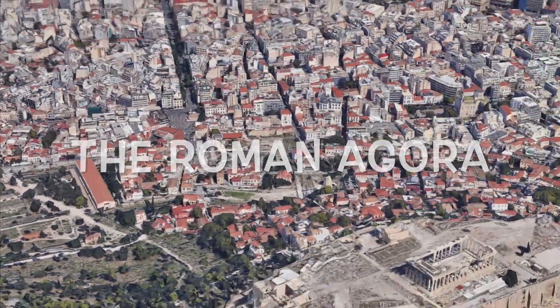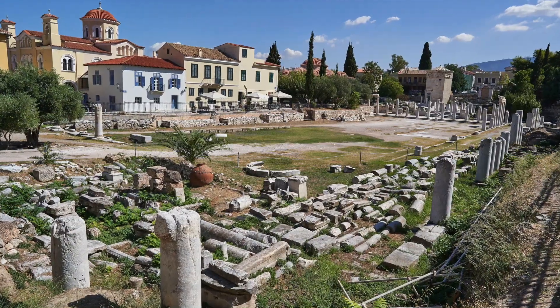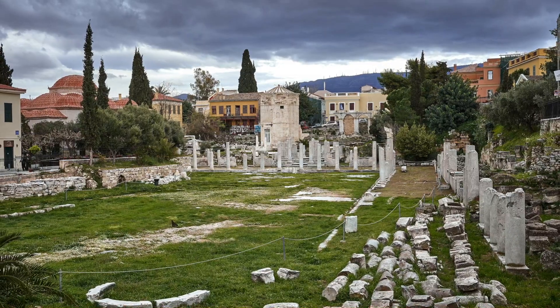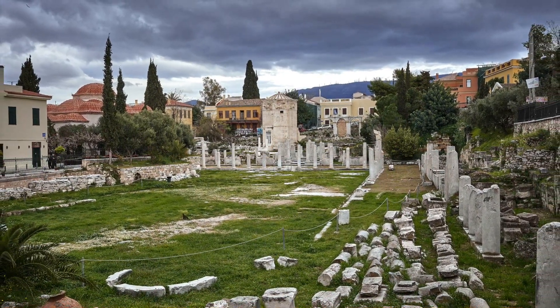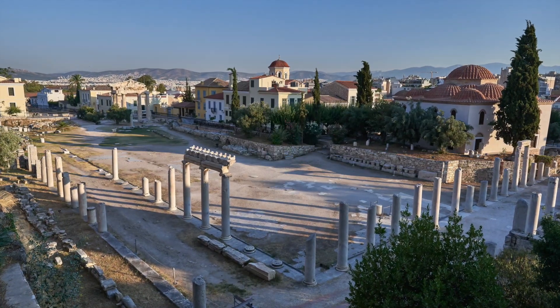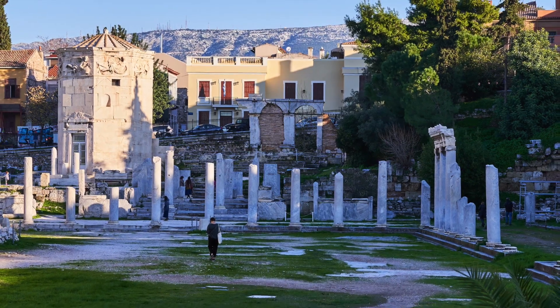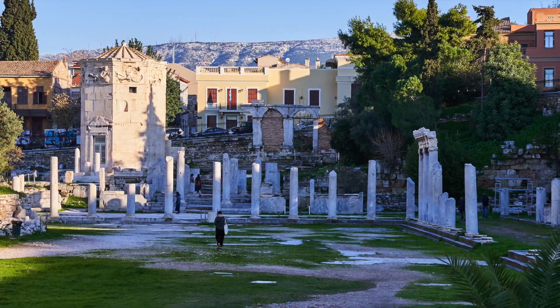Eighth place is the Roman Agora. The Roman Agora represents the period of the Roman occupation of Athens. Among the ruins you can see the library, the temple of Zeus Soter, and magnificent towers. This place offers a unique opportunity to explore the influence of Roman culture on the city.